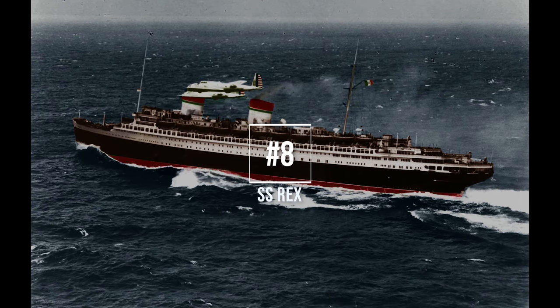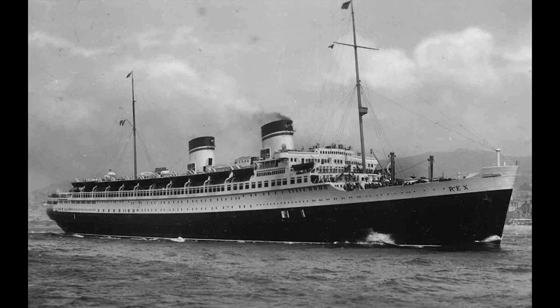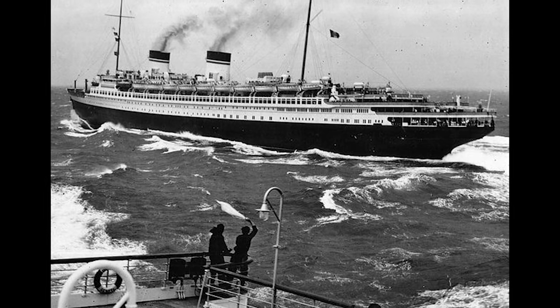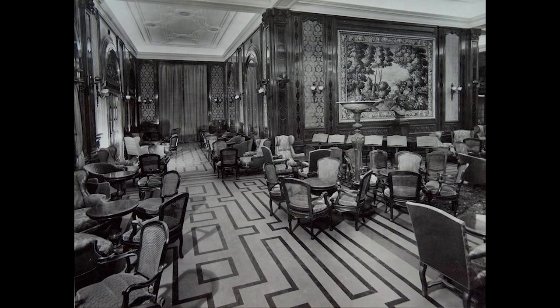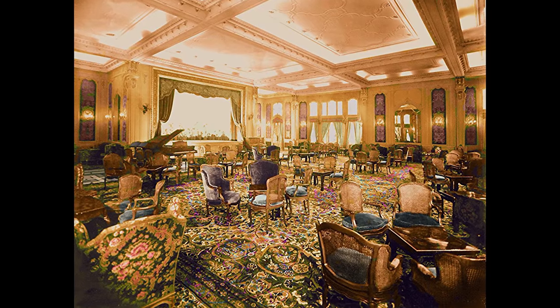Number 8, SS Rex, launched the 1st of August 1931 at G. Ansaldo & Co. of Genoa, Italy. She was named Rex, the Latin translation for King. She competed for the Blue Ribbon and captured the title in 1933, earning Italy the prestige of having a worthy challenger to the popular liners of the North Atlantic run. While other liners at the time were being designed with Art Deco interiors, SS Rex continued a traditional classic style. This was a daring move by the architects because liners with classical interiors were often seen as outdated, but her passengers loved the modern take on the classic style.